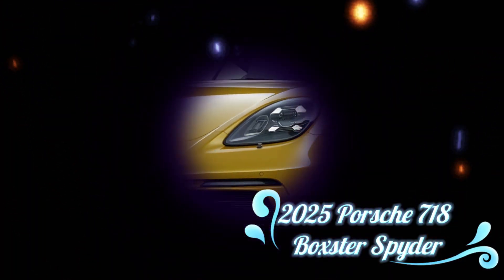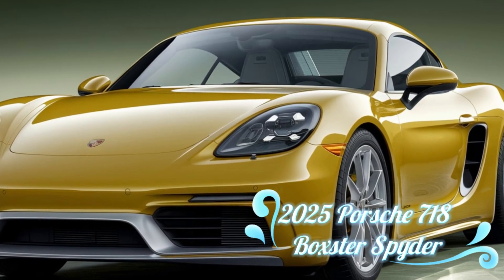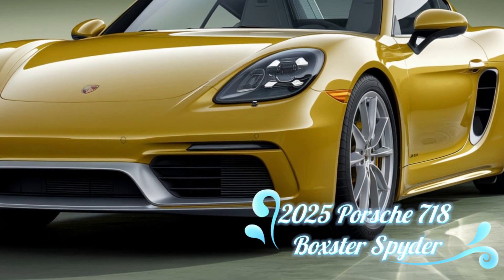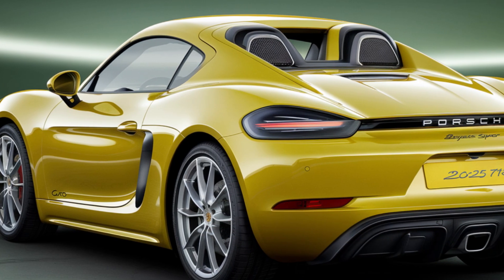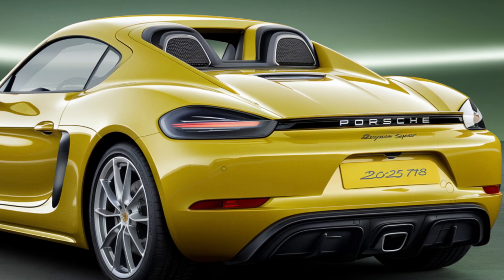Hey everyone, welcome back to the car update. The 2025 Porsche 718 Boxster Spider is striking in its design. This is not just a convertible — it's a masterpiece of automotive art. The low-slung stance, sweeping lines, and sculpted rear arches give the Spider a dynamic, aggressive look, even when it's standing still.